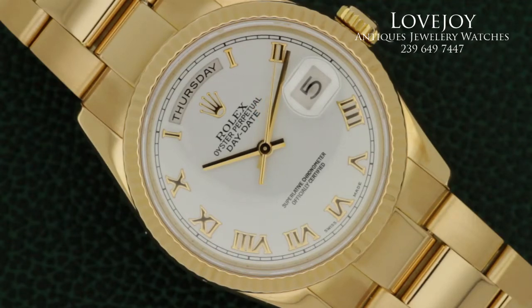How are you doing? I'm Mike for lovejoynaples.com, taking a look at a really beautiful watch — the Rolex Day-Date Presidential in solid rose gold with oyster bracelet.